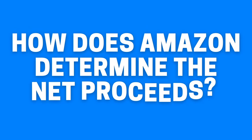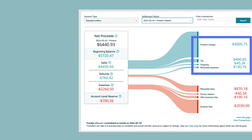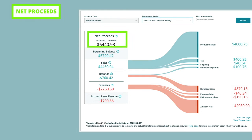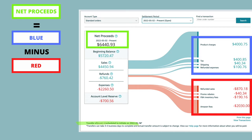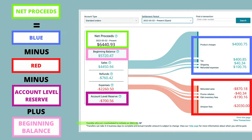How does Amazon determine the net proceeds? You may notice that if you do a quick calculation of money coming in minus money going out, it doesn't quite add up. The formula is: net proceeds equals the money coming in — everything written in blue on the right — minus the money going out — everything written in red underneath it — minus the account level reserve, plus the beginning balance, which is your account level reserve carried over from the last settlement period. Each settlement period is two weeks long.